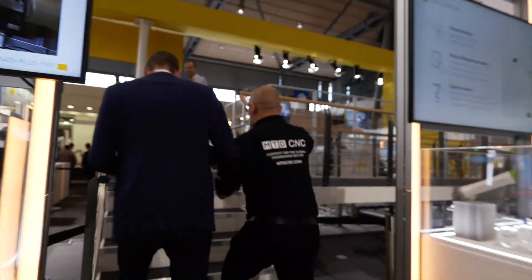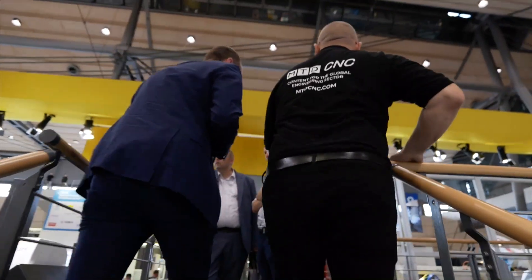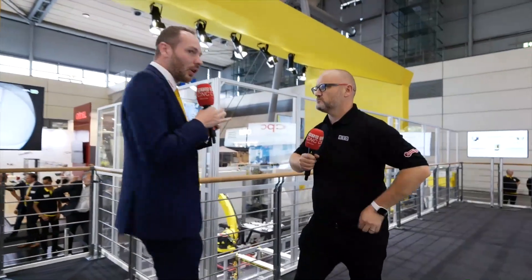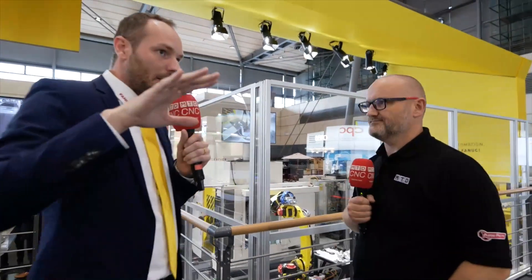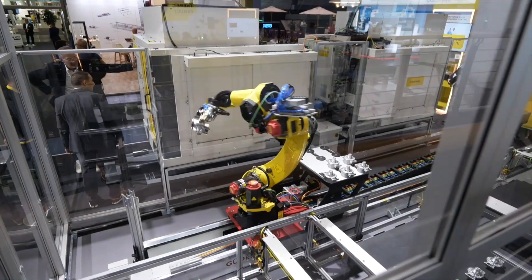The highlight of the show for me, undisputed, is this cell — it's pretty much exclusively FANUC. Yes, basically everything we've seen here up to now is combined in this cell. It combines CNC control, robots, and robot machines — Robocar and Robodrill —